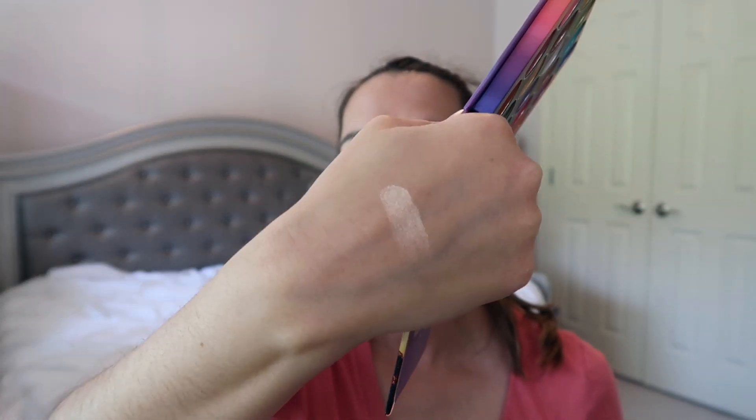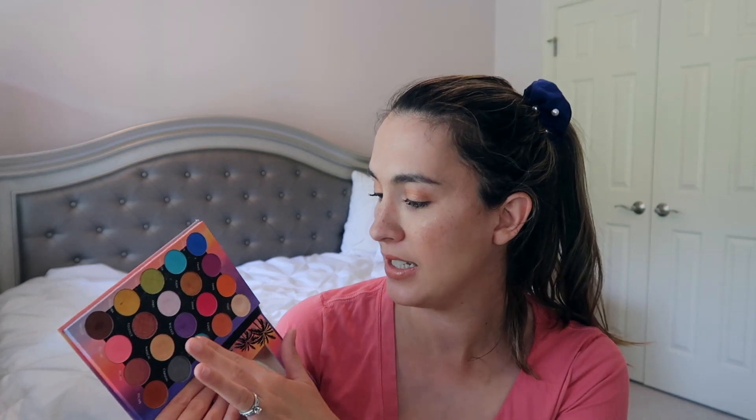I'll definitely be reaching for these shades to combine with the Charlotte Tilbury one in the summertime. I really love using the blues, bright golds, things like that. I think this would be really good to pair with this palette, especially since I'm running out of that shimmery shade. This palette has some other ones, like this gorgeous tricky color, so using shades like that might enhance this palette since the majority of those Charlotte Tilbury shades are matte.